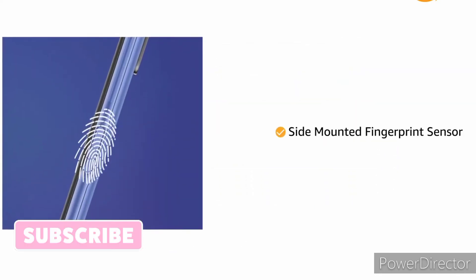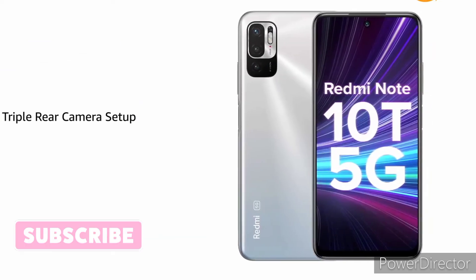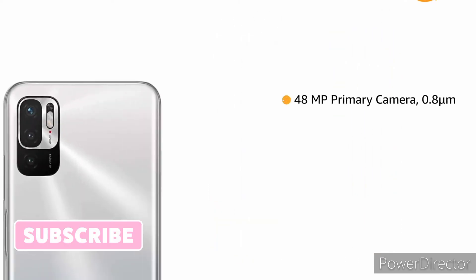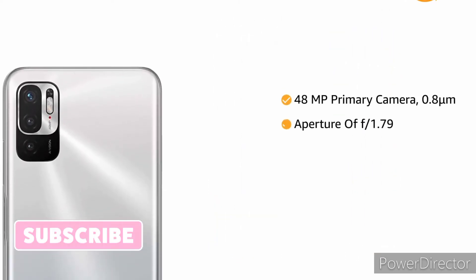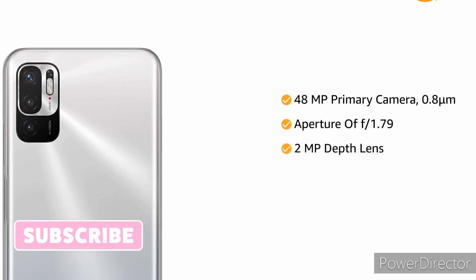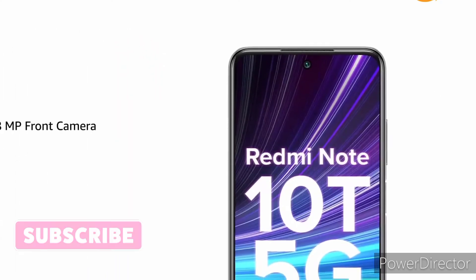It comes with a side-mounted fingerprint sensor. The phone comes with a triple rear camera setup powered by AI Vision technology. The 48MP primary camera has an aperture of f/1.79, a 2MP depth lens, and a 2MP macro camera lens. It has an 8MP front camera.